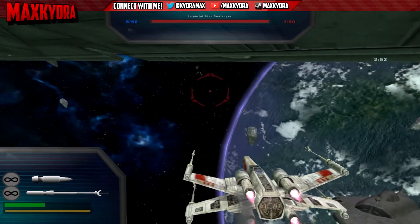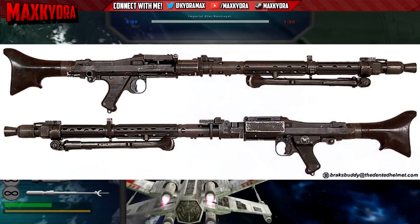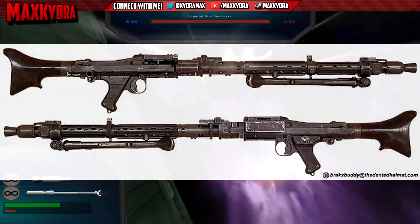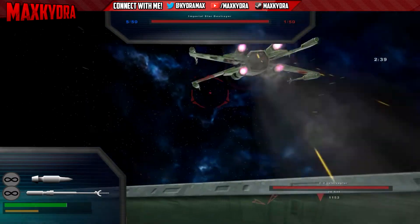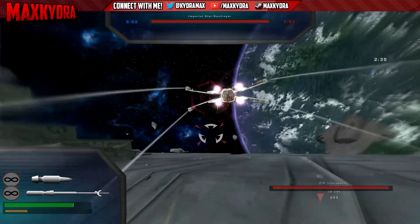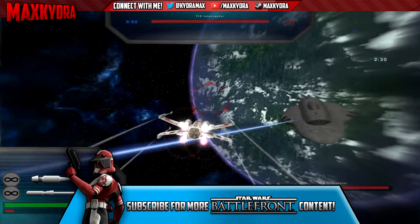I am only familiar with this gun from the Galactic Warfare mod for Call of Duty 4. I'm not aware of it being in any Battlefront 2 mods or Battlefront mods. Anyway, this is very interesting because nobody has guessed what variation of a Stormtrooper this is.